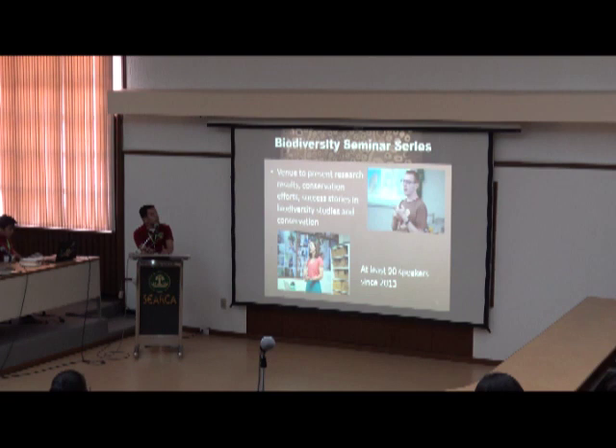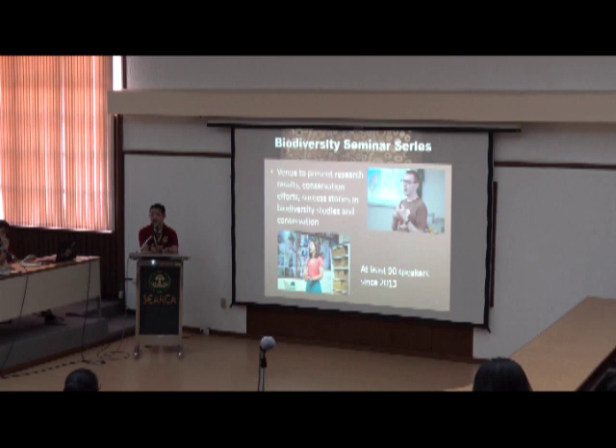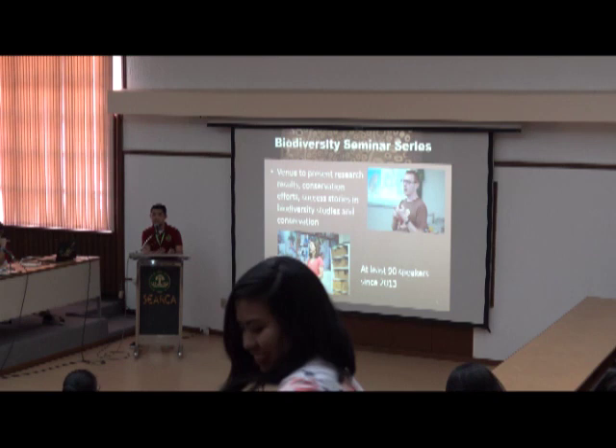We also have the Biodiversity Terminal Series — a venue for researchers, not just in UPLB but also outside, to present results of their research activities, conservation efforts, and success stories in different aspects of biodiversity research and conservation. Since 2013, we have accommodated at least 90 speakers, including students presenting their research outputs and speakers from outside the Philippines who are known in their respective fields. It is a good venue especially for students to know who to contact if they want to pursue a particular field in biodiversity and conservation.